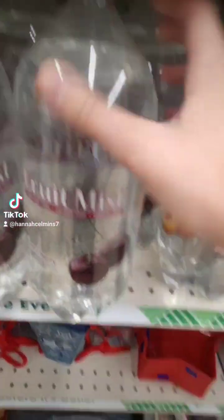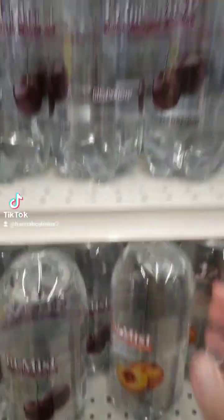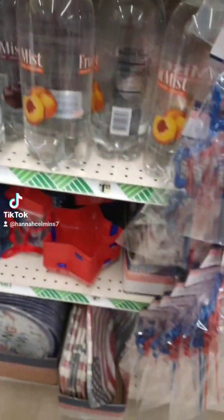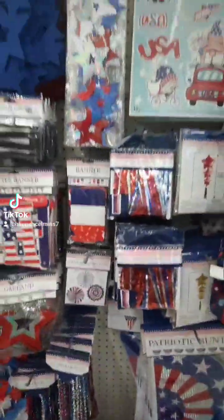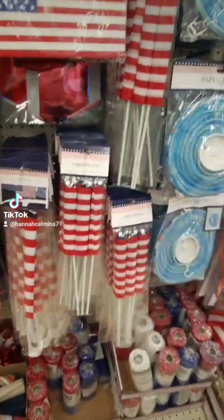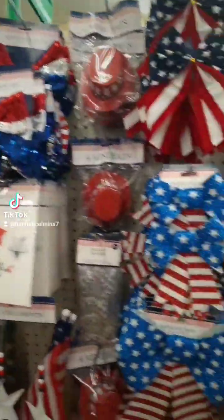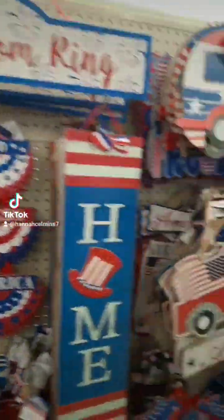Have you guys seen this? It's like a two-liter drink — fruit mix, cherry, and then they have a peach. I never knew they had this stuff. They also have like some 4th of July stuff — a lot of 4th of July, like stickers, flags, different things like poppers and everything. Headbands. Really cute stuff.